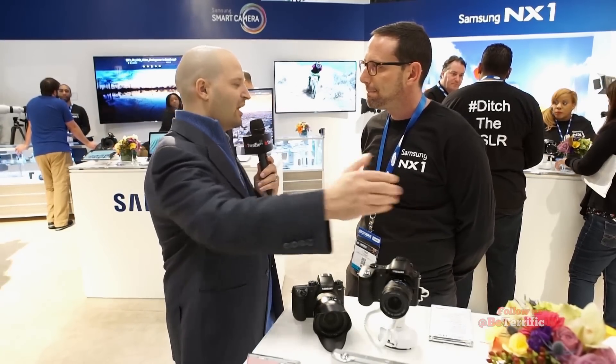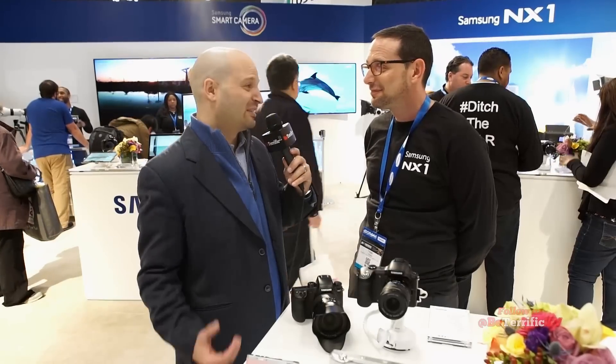Samsung also has a couple of other lenses that are really interesting. There's the 16-50mm f/2-2.8, a great lens. They also have a brand new 50-150mm f/2.8 constant aperture zoom, and it's an internal zoom — so when you zoom the lens, it doesn't get bigger. That means when you hang it upside down or sideways, the lens doesn't slide out. And there's an 85mm f/1.4 prime — just exquisite. That's got to be a staple in the bag.